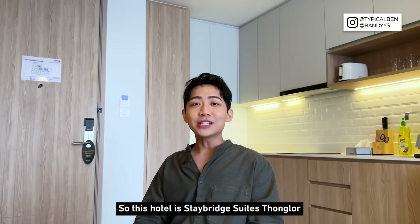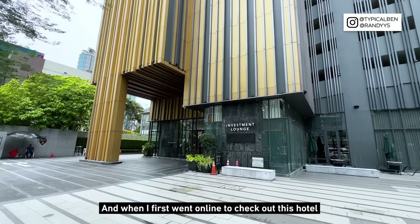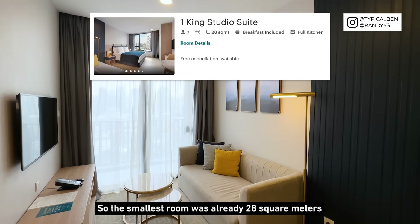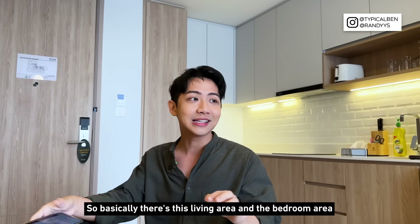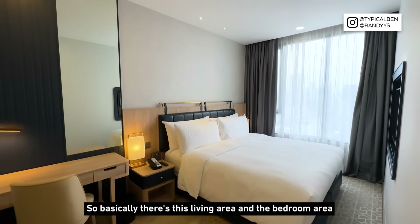So today let's check out this hotel. This hotel is Staybridge Suites Tonglo. When I first went online to check it out, the first thing that caught my attention was the room size. The smallest room was already 28 square meters, and the room I'm staying in is 45 square meters — it's a one-king, one-bedroom layout with a living area and a bedroom area.